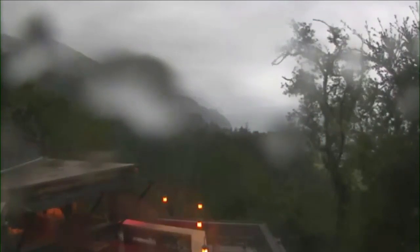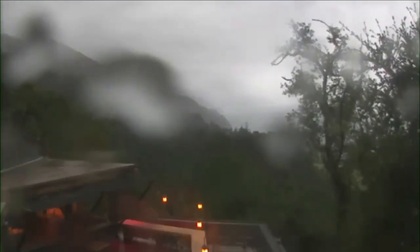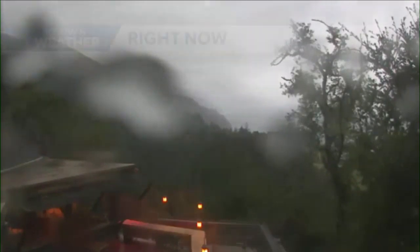We're seeing accumulating rainfall, pockets of that very heavy. And here you can see down in Big Sur, the rain on the camera. This is a view from Nepenthe, where it is soaking wet. You can see the trees waving around as well — windy, wet conditions all across the region.